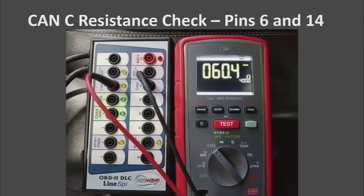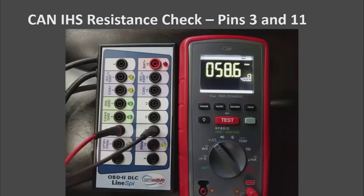You can do a resistance check at the data link connector with your breakout box. CAN-C is on pins 6 and 14, just like any other car. You can also check resistance of the CAN bus directly at pins 3 and 11 for the interior high speed on this car.